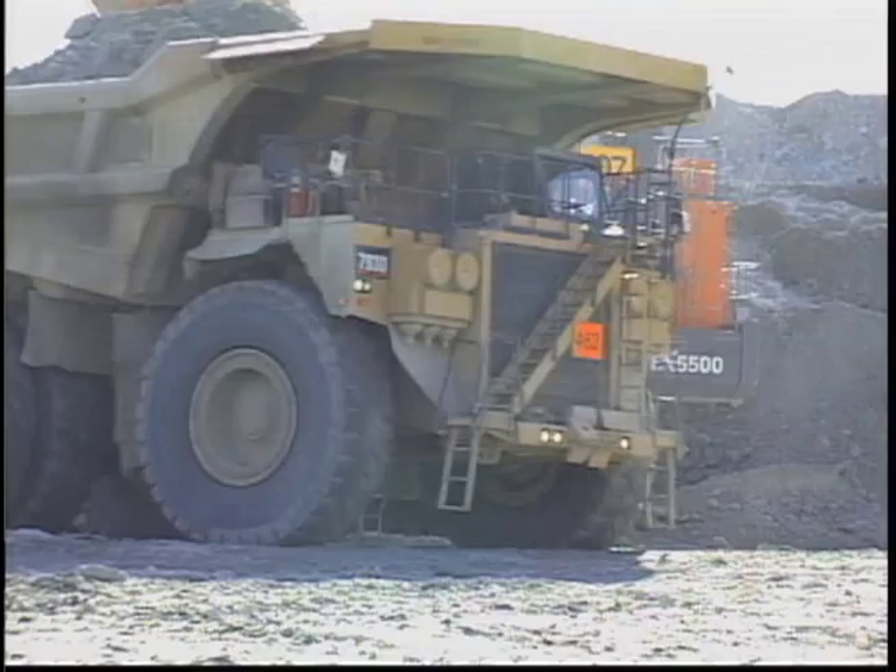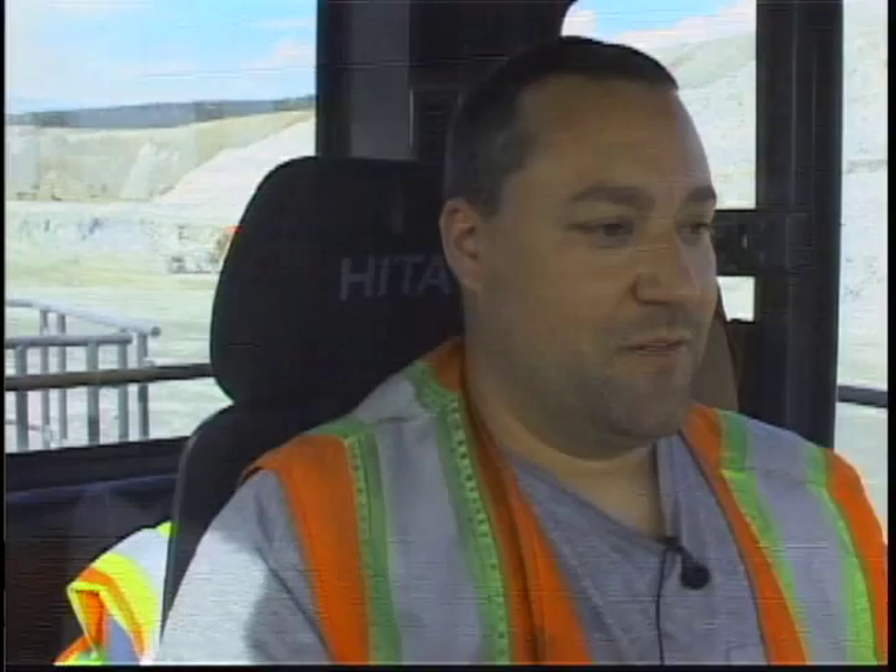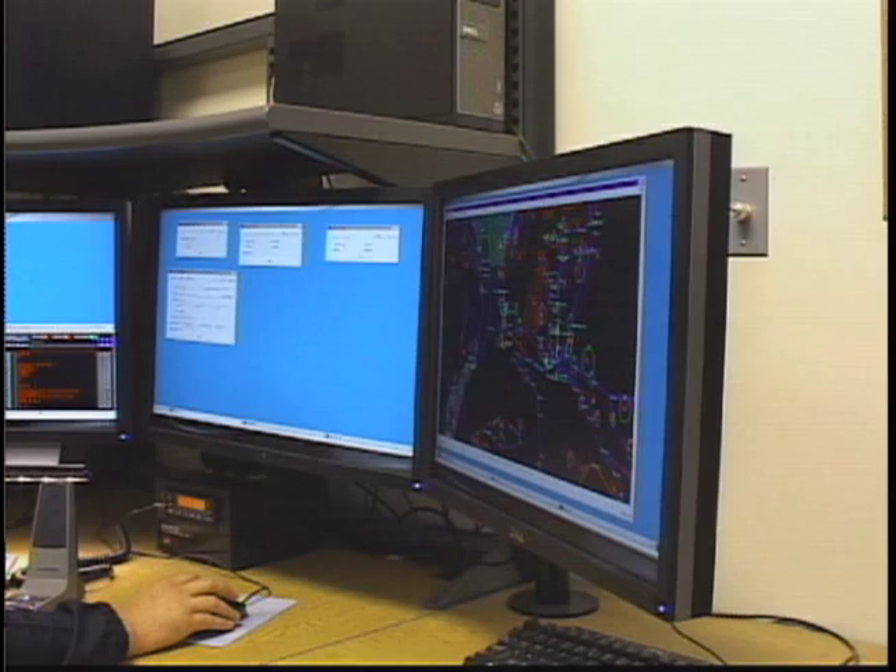He uses highly technical software to direct the trucks and equipment. The shovel operator uses a screen to determine where to dig and load each truck. When we get to that dig face, we'll punch up our GPS and it'll show us exactly what we have in front of us, whether it's A grade, B grade, C grade, or high grade. It's accurate within an inch.